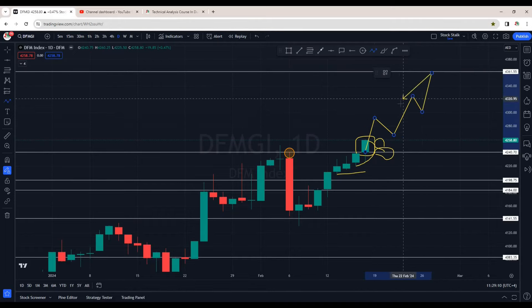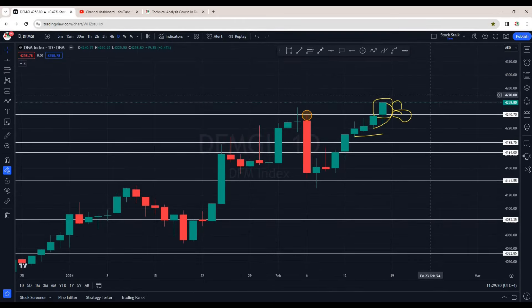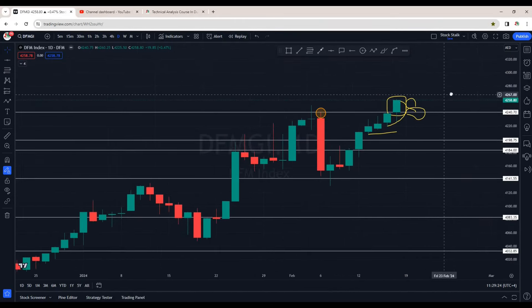We can expect slow and steady momentum to the upside. The next strong hurdle is at 4340. On the way there will be minor resistance areas — it will push up and then correct itself to make a new high most likely. Overall DFM market index is very strong and in a strong uptrend.